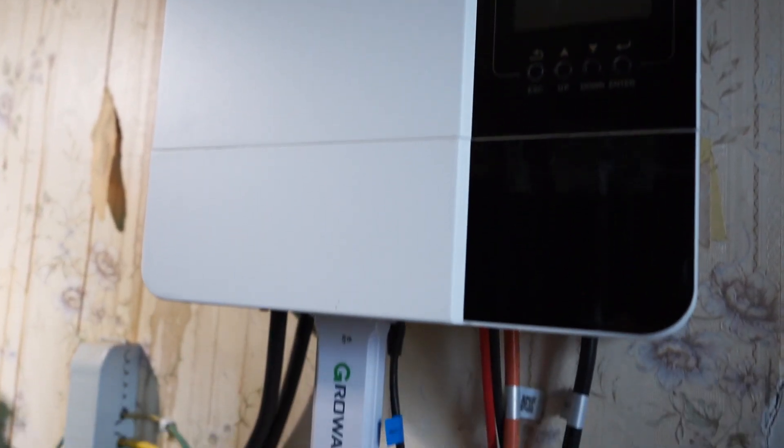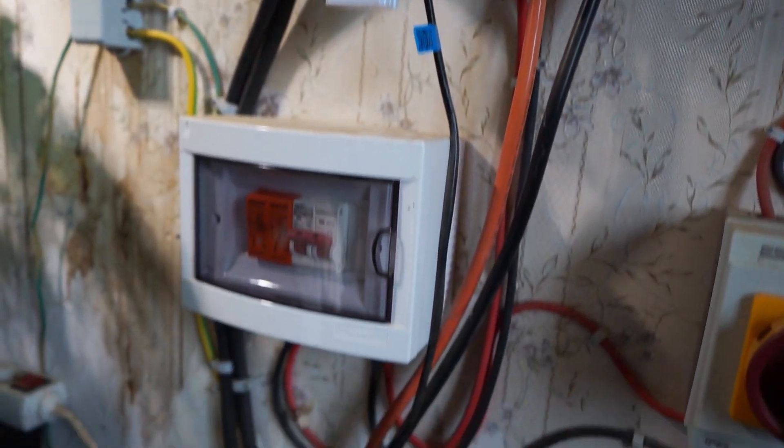So what was happening: when the inverter goes to charge from the grid — when the batteries get to 20% and there's not enough sun to charge the batteries — it would then charge from the grid. And it kept tripping the main power on the house, or one of the circuit breakers up at the top.